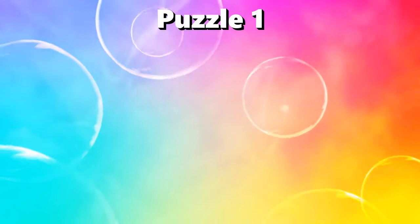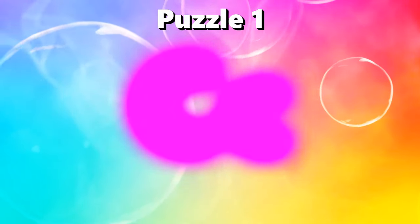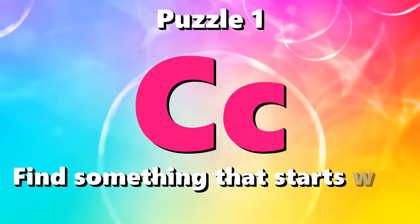Puzzle number one. I spy with my little eye something beginning with C.